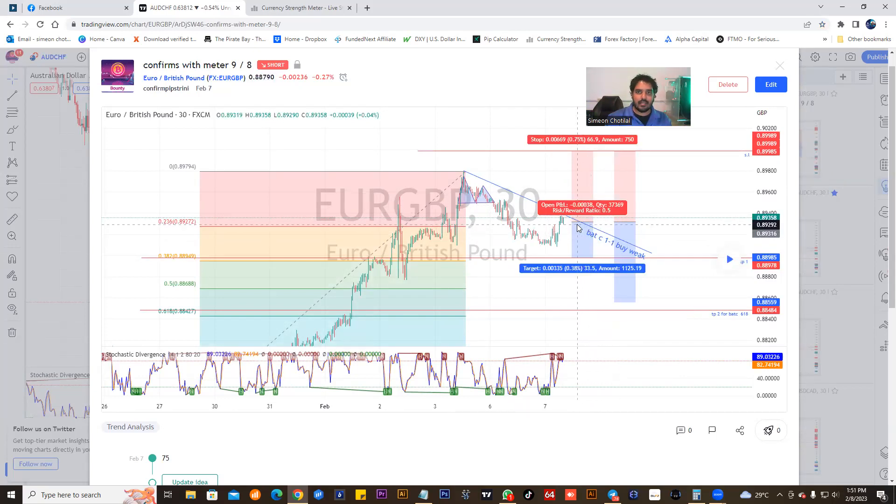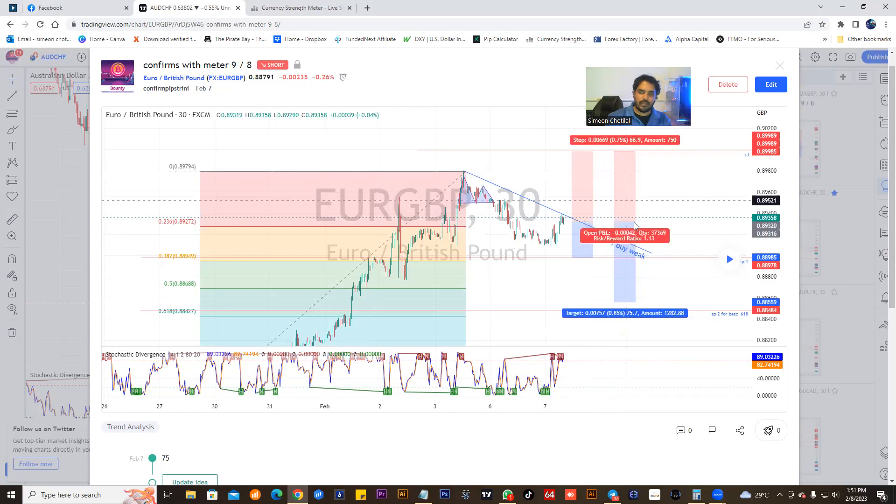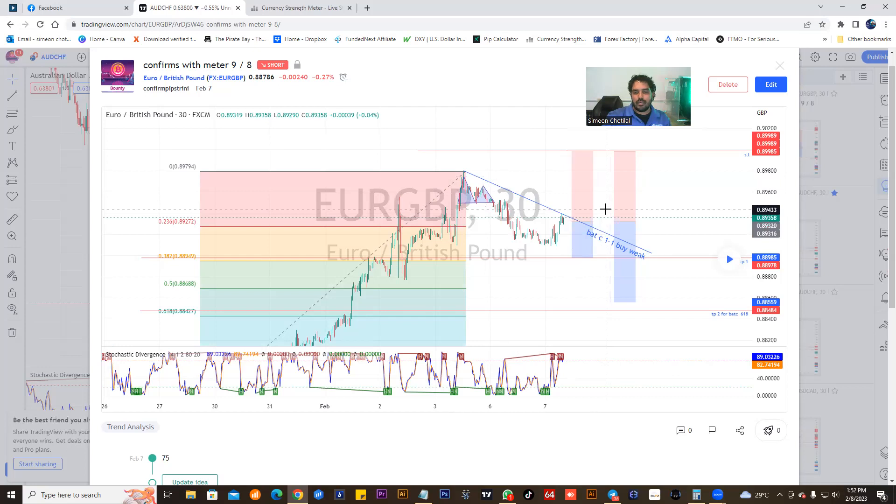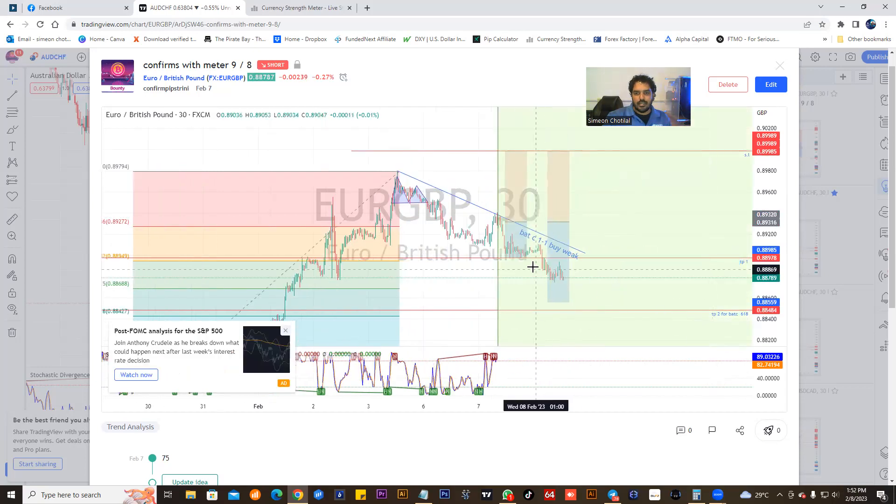We caught some nice pips here. This is where we got in, and here you would see a long stop loss — but this is basically for the market to do what it had to do in terms of creating momentum, or what people call a drawback — giving the market space to breathe so it could possibly go in your favor. You see the stop loss was set even though the market decided to go in the opposite direction.